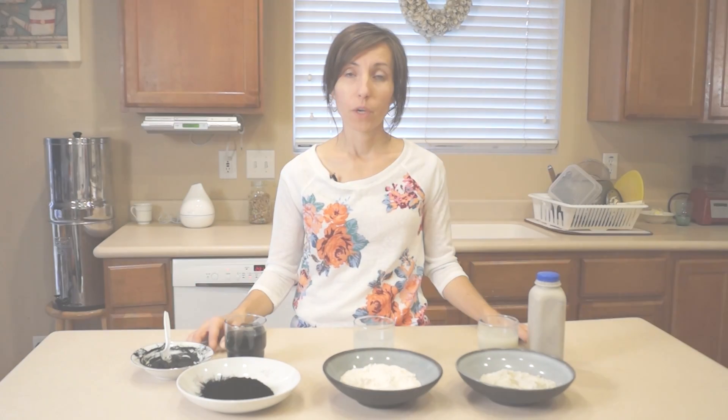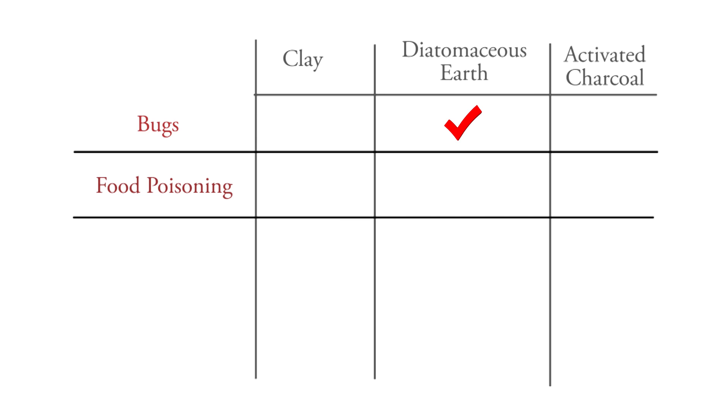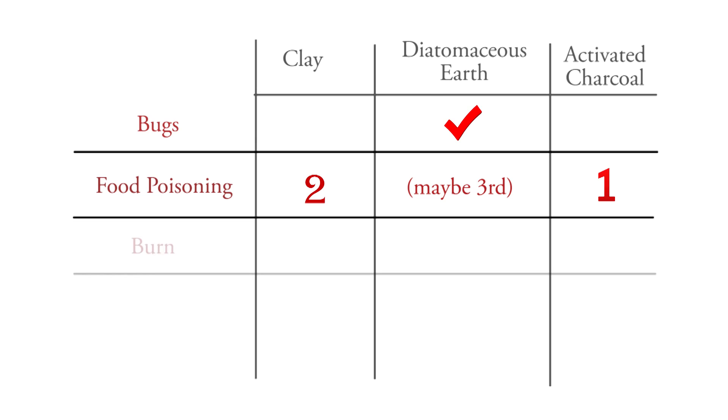For example, if you're wanting to get rid of bugs, you'd want to use diatomaceous earth. Which one would be best for something like food poisoning? Activated charcoal would be my number one choice for that, and bentonite clay would be my second best. If I didn't have either of those, I could try some diatomaceous earth. For reducing pain from something like a severe burn, I would definitely turn to bentonite clay as the number one thing. If I didn't have bentonite clay, I would try activated charcoal. I probably wouldn't try diatomaceous earth for that - it just doesn't really apply to that issue.